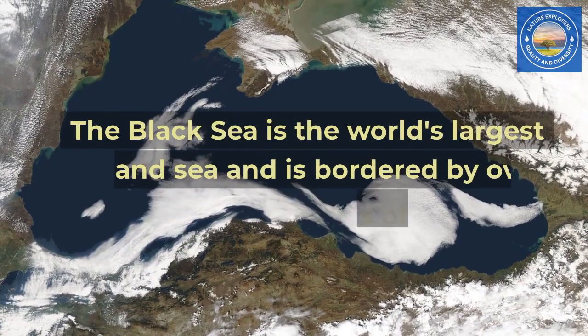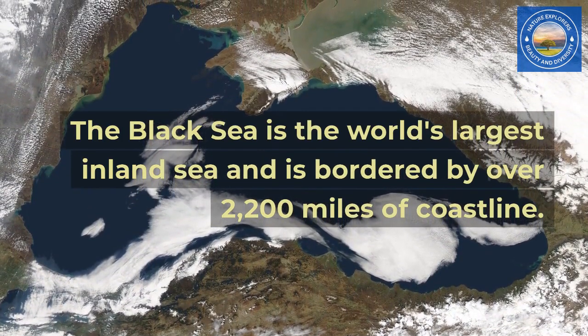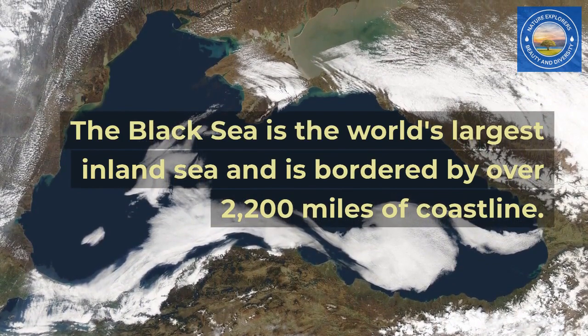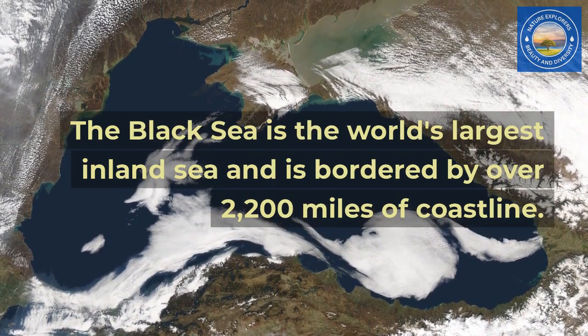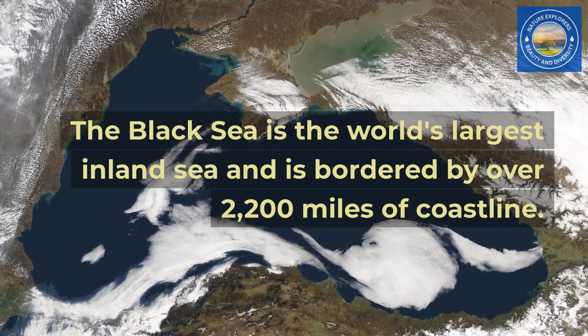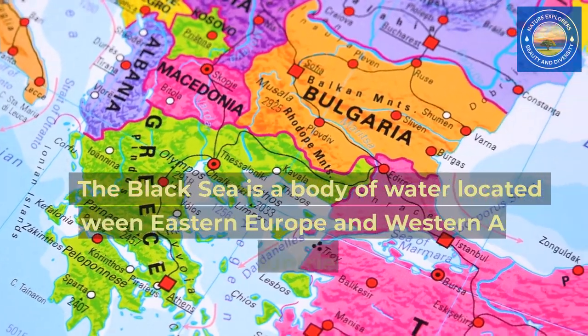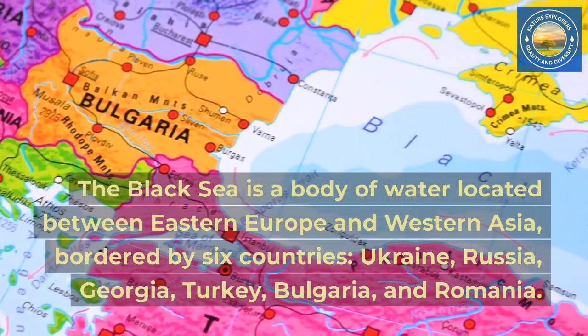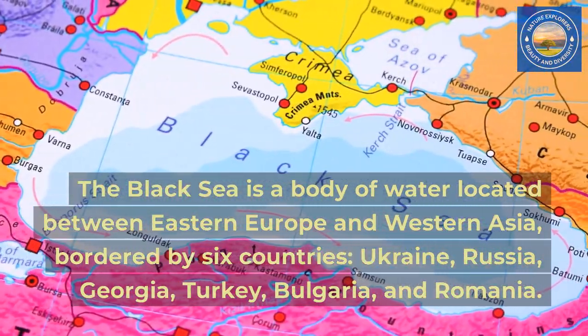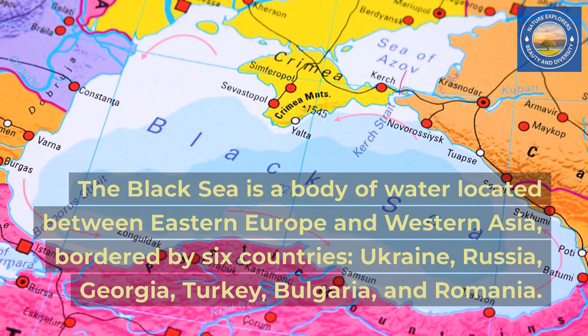The Black Sea is the world's largest inland sea and is bordered by over 2,200 miles of coastline. It is a body of water located between Eastern Europe and Western Asia, bordered by 6 countries: Ukraine, Russia, Georgia, Turkey, Bulgaria, and Romania.